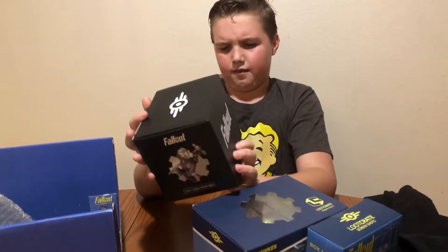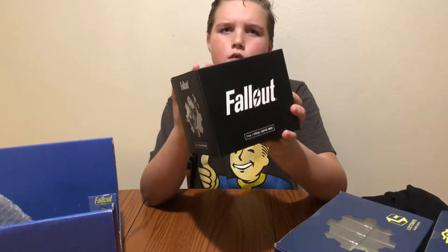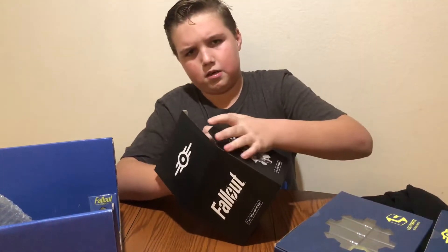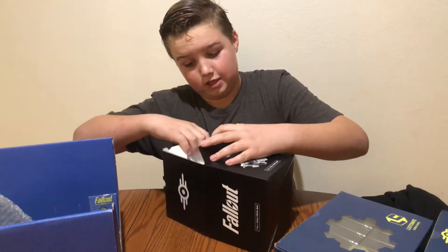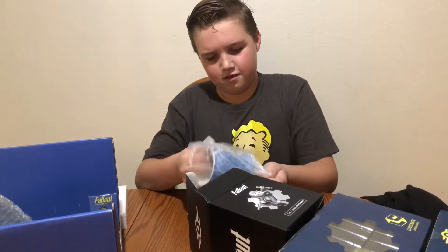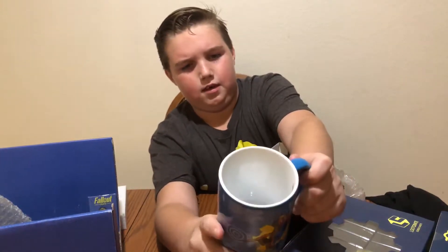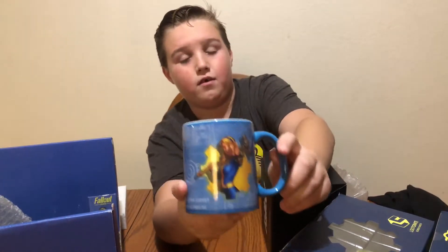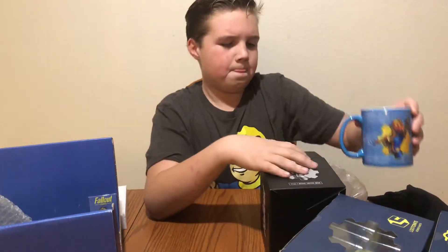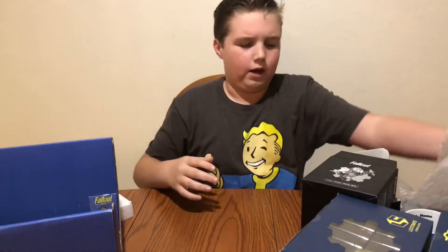We have a Fallout Coffee Mug. Let's see what it looks like — this is actually really exciting. It has the Fallout Vault-Tec Workshop logo on it. That's pretty cool. There's wrapping on it.